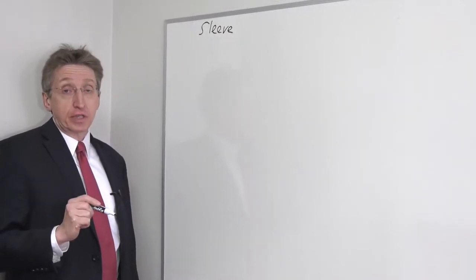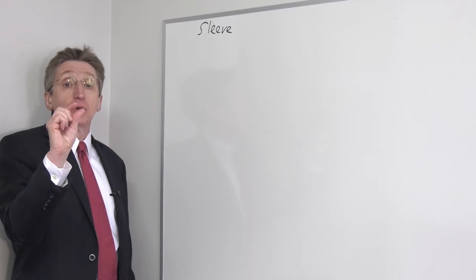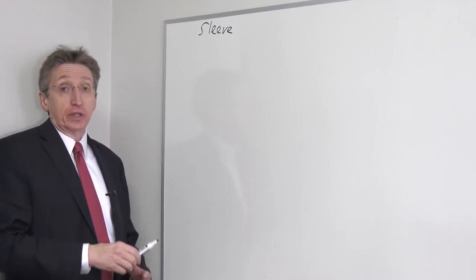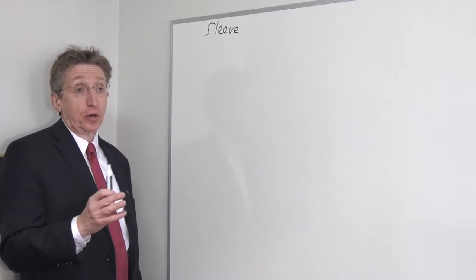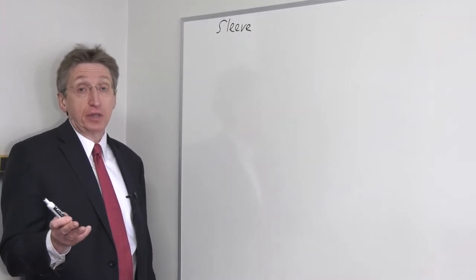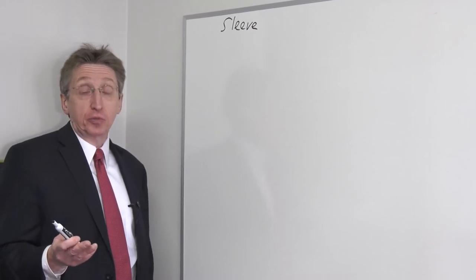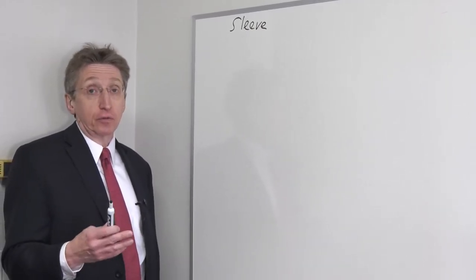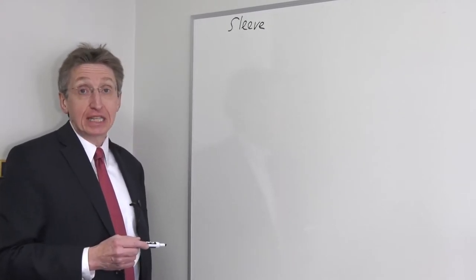All these surgeries are done with five or six small incisions, about a quarter to a half inch, here at Roger Williams Medical Center. They're all done with general anesthesia, so people are asleep. For most of these surgeries, you wouldn't probably know at the end what happened inside because the incisions are similar, the recovery is similar, and so forth. The first surgery I'll be talking about is the sleeve gastrectomy.